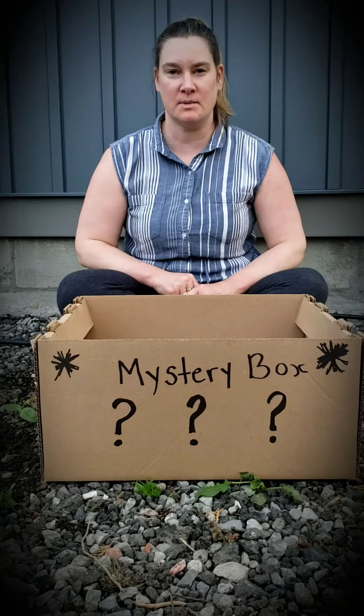Hi everyone, Ms. Fiona here. Today I have a mystery box and I'm going to do a show and share of something that's in my mystery box.